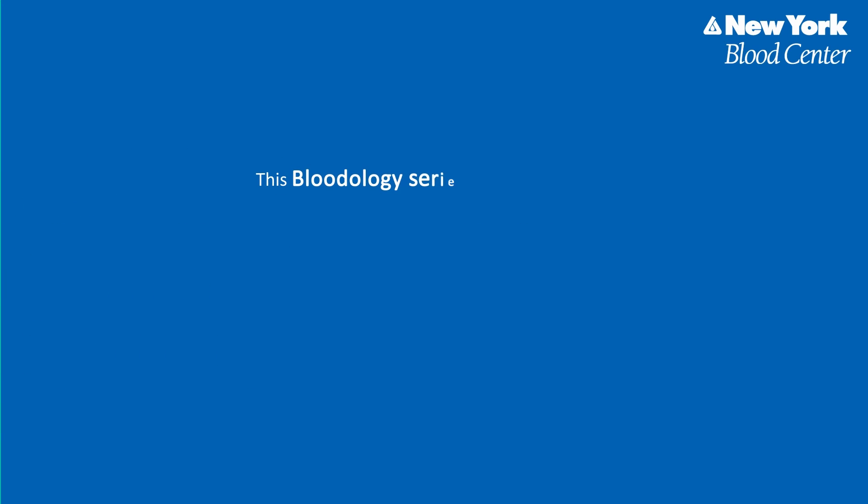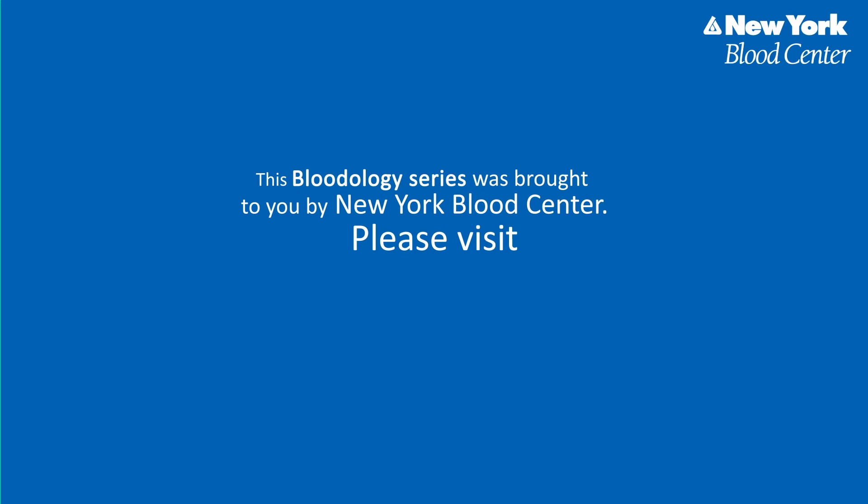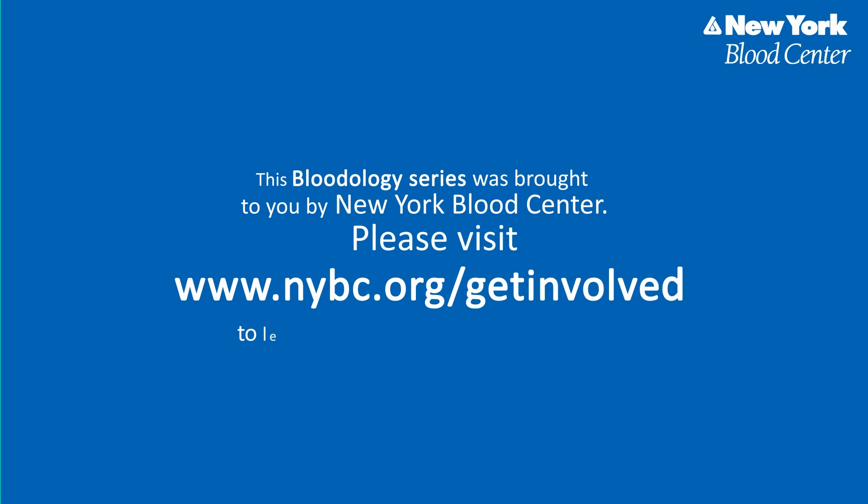This Bloodology Series was brought to you by New York Blood Center. Please visit www.nybc.org/get-involved to learn more about our life-saving mission.